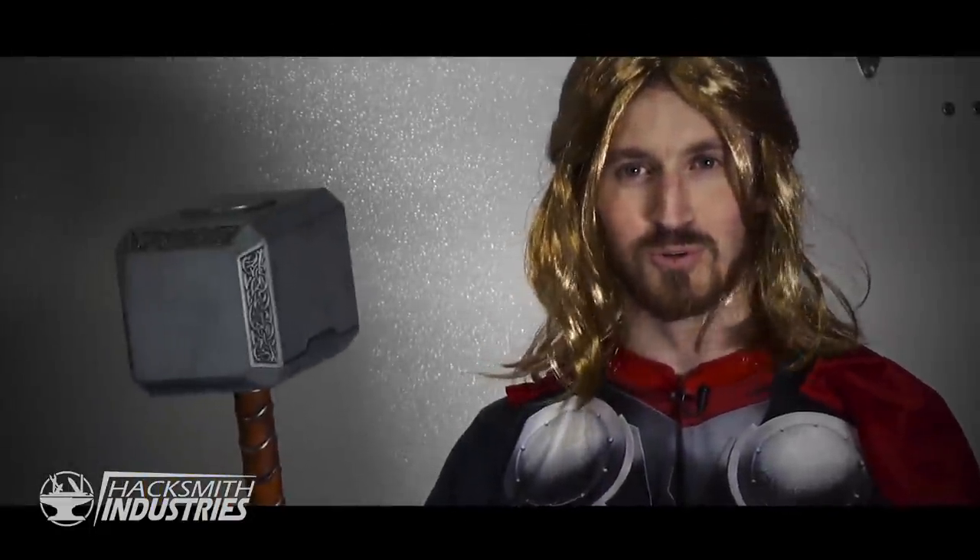But besides that, my favorite ability of Mjolnir is the simple fact that only the worthy may pick it up. So we decided to make a trick hammer to mess around with our friends. I am Thor Odinson, but you might know me as The Strongest Avenger.